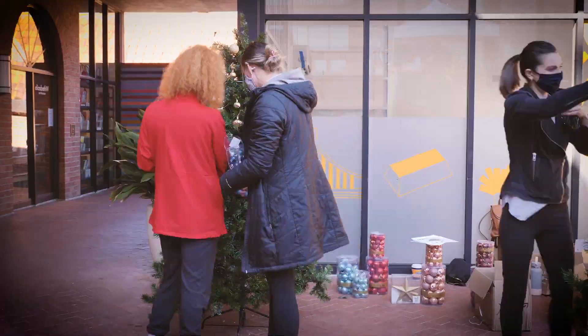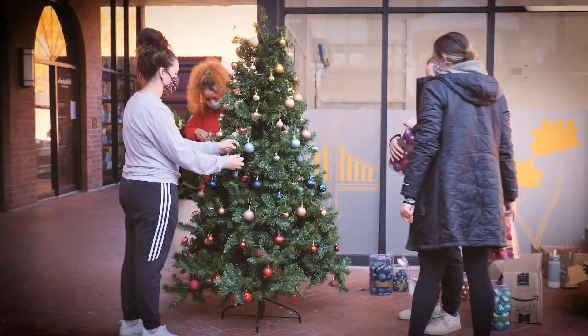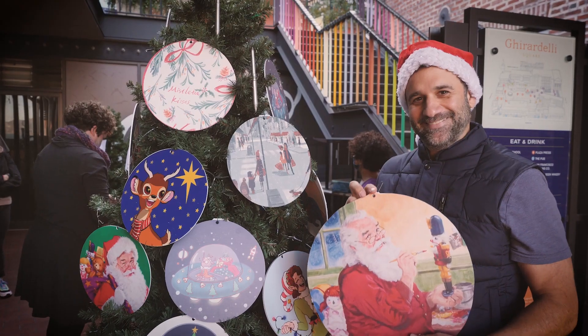Sixteen teams across different departments have created different design proposals, and at the end the best one will be selected and they'll win a grand prize from Ghirardelli Square.